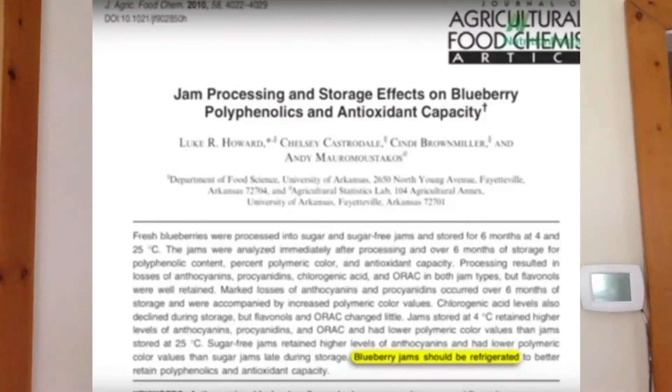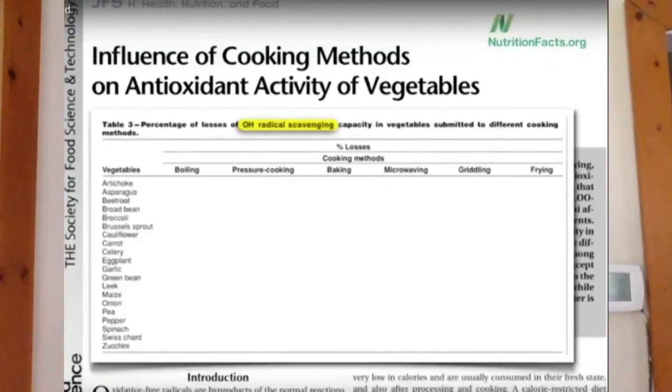What you're seeing here — I took a couple of screenshots, so pardon if they're a little blurry. I just wanted to show you the study this is coming from. We're looking at the following vegetables: artichokes, asparagus, cauliflower, carrots, celery, garlic, and more — a list of about 20 vegetables. What this study did was take those 20 vegetables and six different cooking methods: baking, frying, boiling, griddling on a George Foreman grill, microwaving, and pressure cooking.